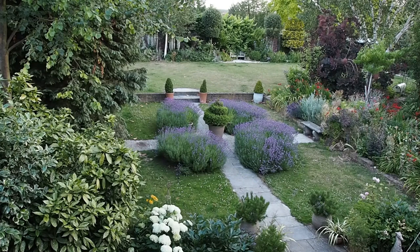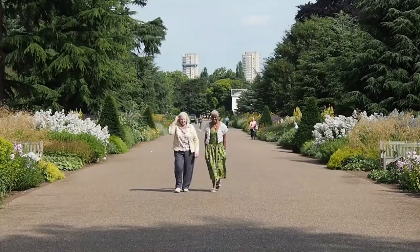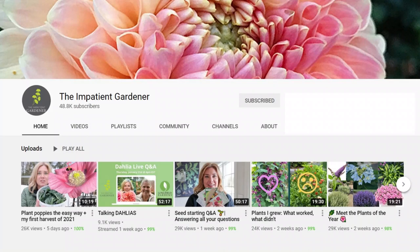Hi there, it's Alexandra from the Middlesized Garden YouTube channel and blog. Today I'll be talking about the top garden tips that I've picked up from interviewing professional gardeners and top garden experts over the last few years, and this is being done in collaboration with Erin of the Impatient Gardener YouTube channel and blog.